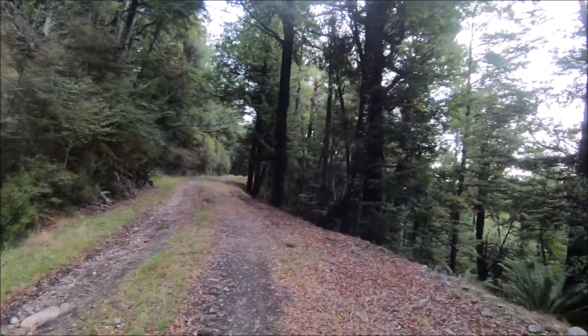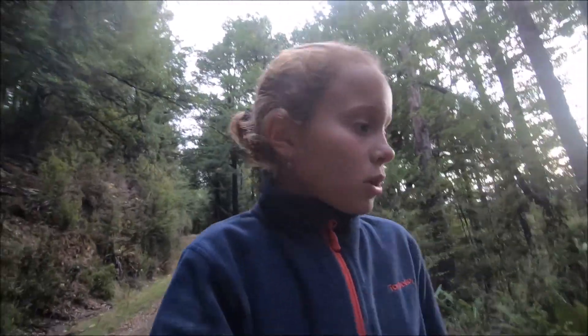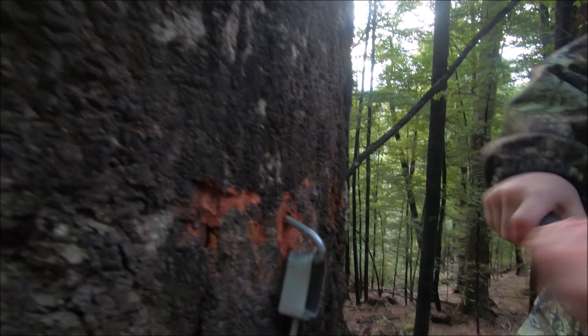Hi guys, so we're just setting up the possum traps. We've flagged heaps up there — maybe like five or six. Now we're just trying to find where they put some grass to flour the traps.